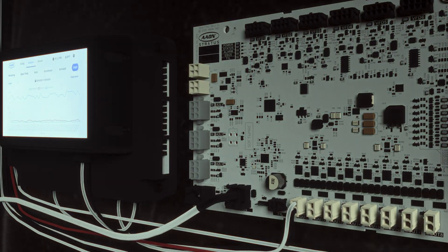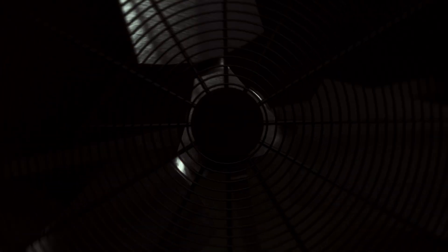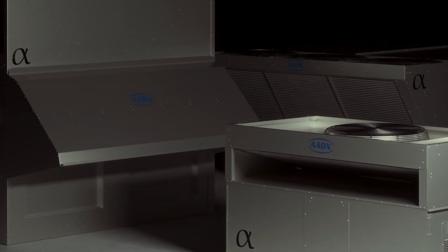At Aeon, innovation isn't just what we do, it's who we are. With Alpha Class Xtreme, we're just being ourselves. We're pushing the boundaries, we're going further. Our engineers are taking us to new levels and helping us redefine an entire category.